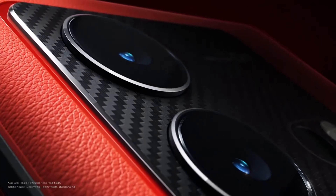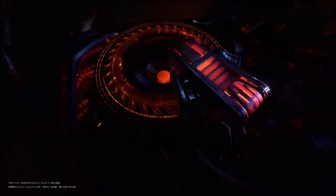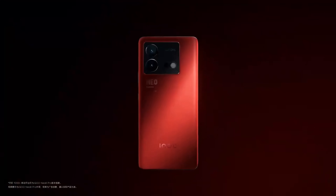This device has a similar build to the iQOO Neo 8, with a glass back and a glass front. It has a metallic frame which gives it a very sturdy and premium feel. It also weighs in at 196 grams, which is quite light to use. Overall, the build and design of this device is really solid.